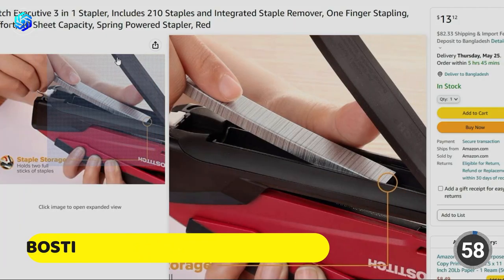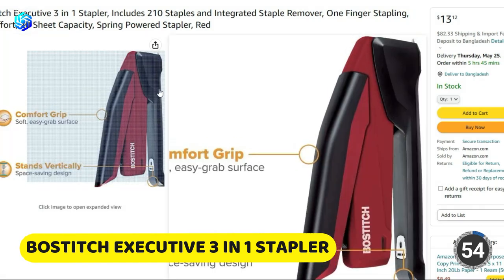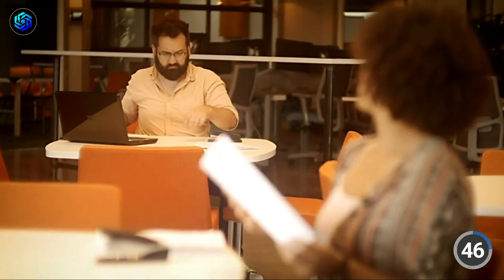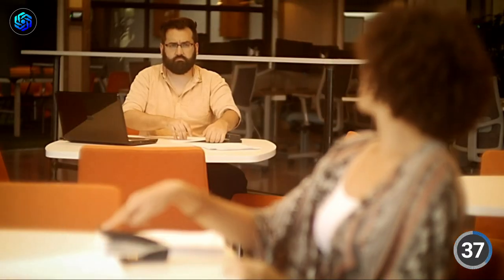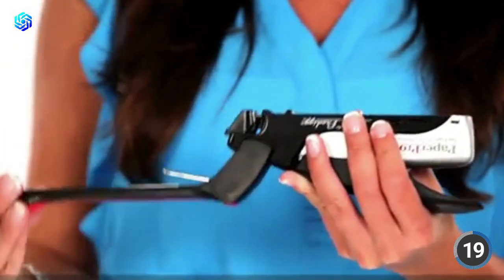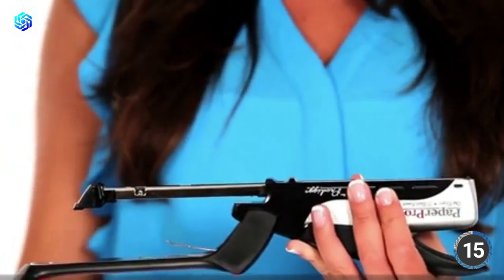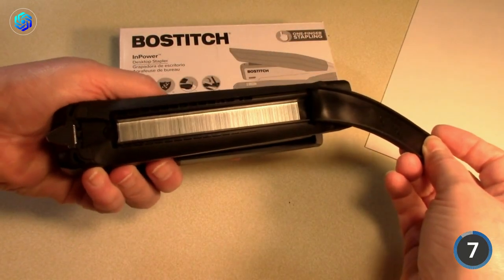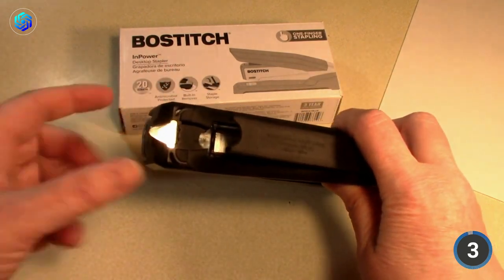Number 5 on our list is the BowStitch Executive 3-in-1 Stapler. This stapler makes it easy to staple up to 20 sheets with just one finger, making stapling simpler than with standard staplers. This will allow you to accomplish more in one day with less effort. The stapler has a strong storage area that can accommodate two full strips of staples as well as a built-in staple remover. It is a useful desk accessory for keeping spare staples organized and retrieving lost ones. This stapler also unfolds for use as a tack for crafts and bulletin boards, making it easy to attach important papers or decorations. It costs only $18.